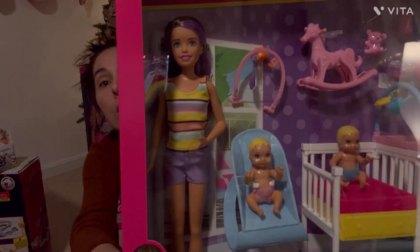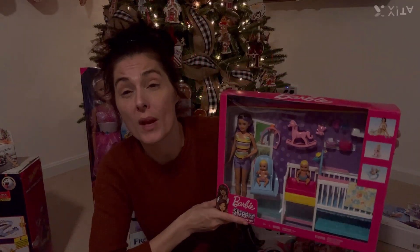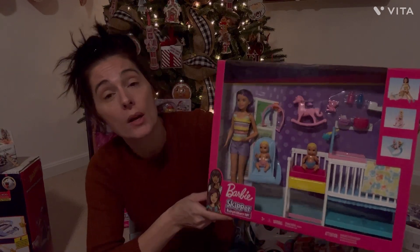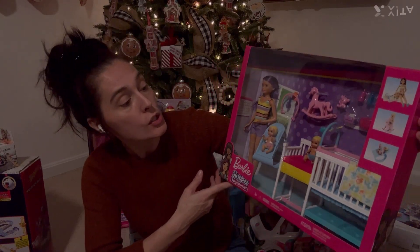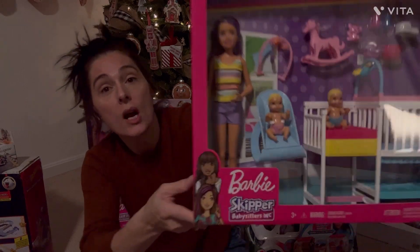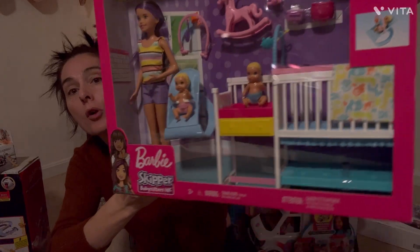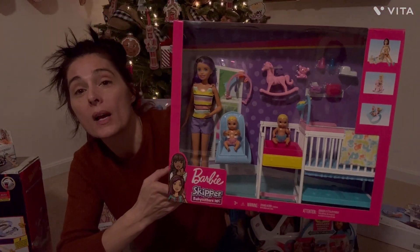I also wanted to get her some new Barbies of her own. We probably have 300 Barbies, but they're all her sisters', and instead of passing them down I wanted her to have some of her own. So to go with her house, she got a Barbie set with baby dolls — she is obsessed with babies and Barbies, so it's the perfect little set to add to her Barbie house.